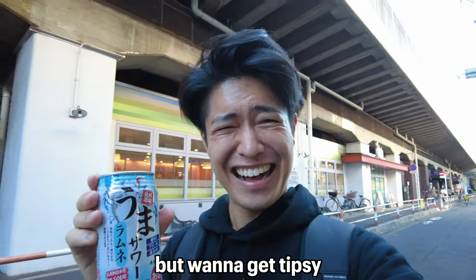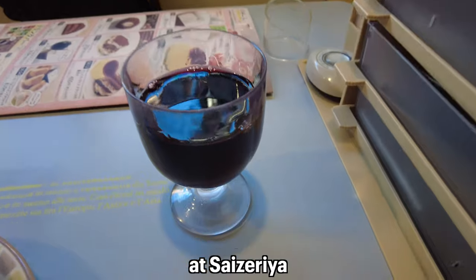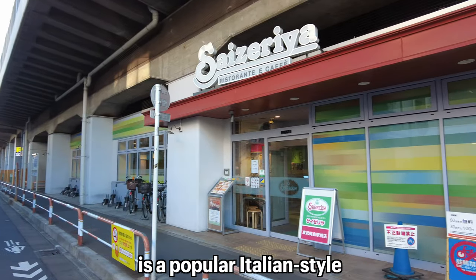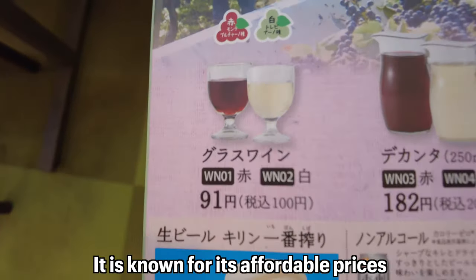I got a one-dollar Ramune Soda Sour, which tastes like Sprite but includes six percent alcohol. It's a perfect drink for those who are broke but want to get tipsy. If you want to get more tipsy, try the one-dollar wine at Saizeria.